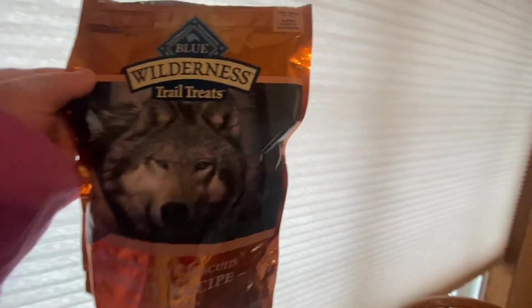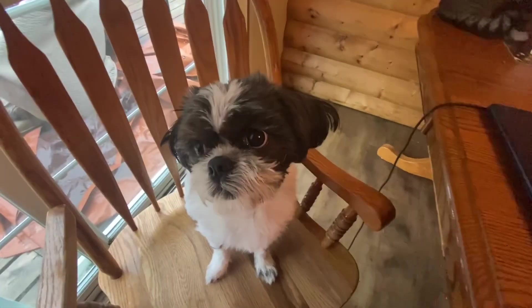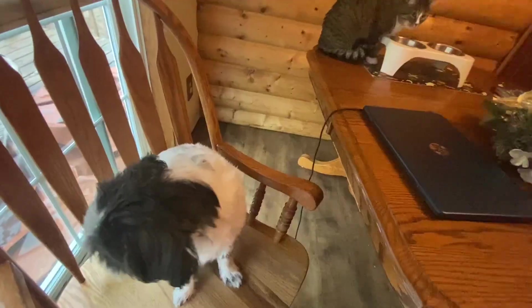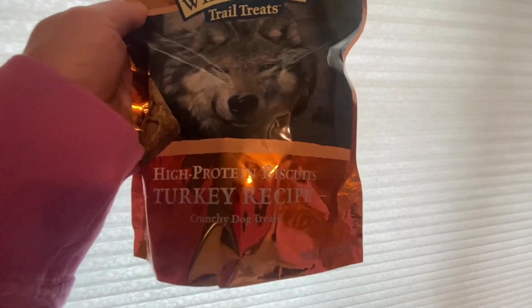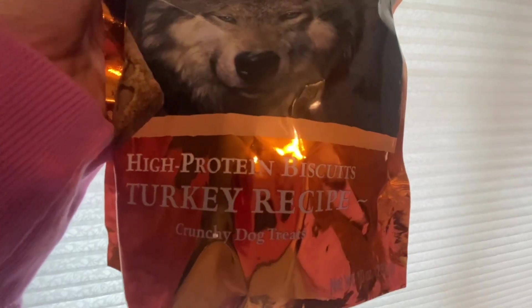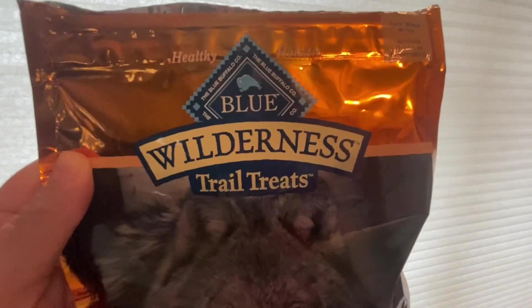Hey Mandy Maniacs! Today our dogs — here's one of them — will be reviewing High Protein Biscuits Turkey Recipe Crunchy Dog Treats by Blue Wilderness.